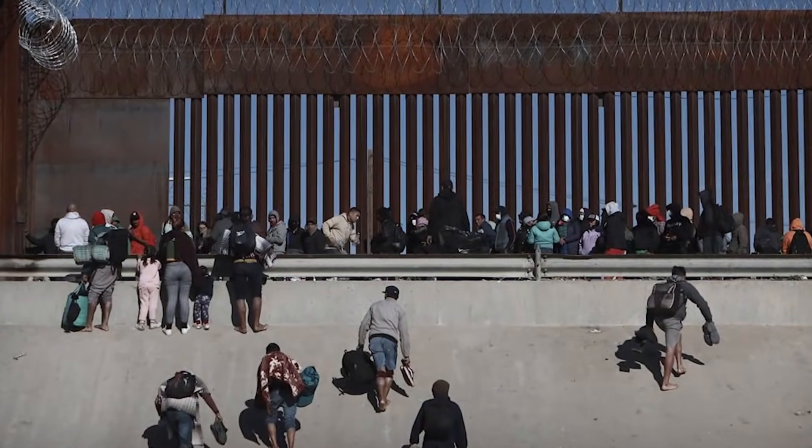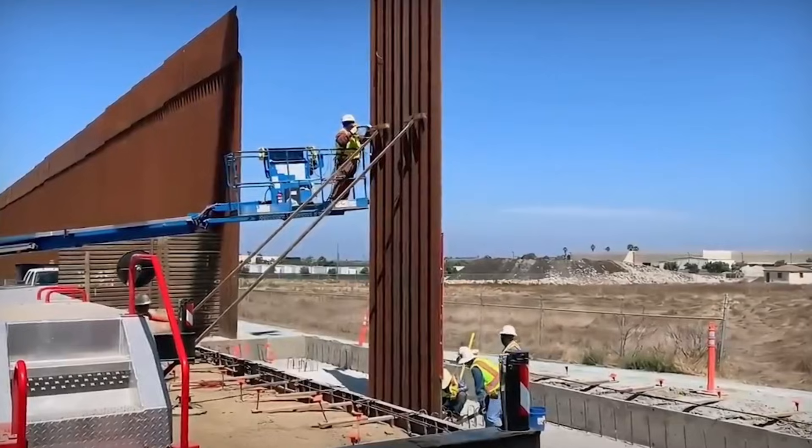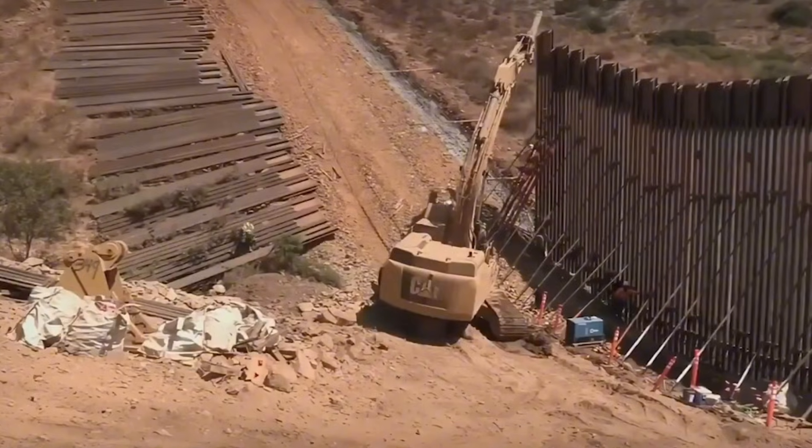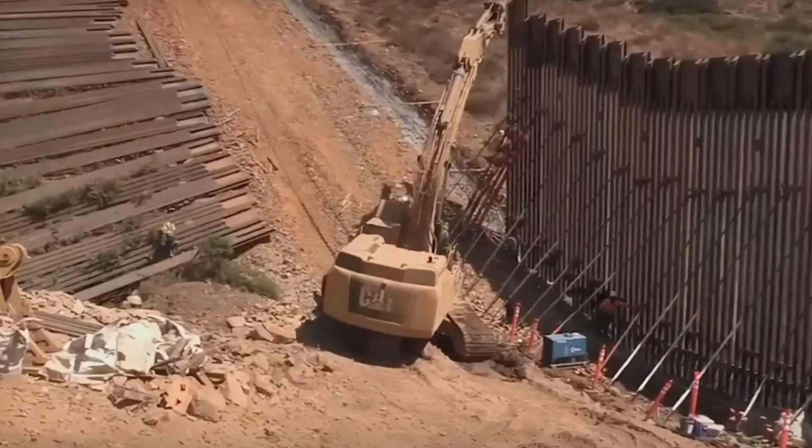If you've found this look at one of America's largest construction projects interesting, hit that subscribe button and turn on notifications so you don't miss our next deep dive into the world's most ambitious engineering feats.